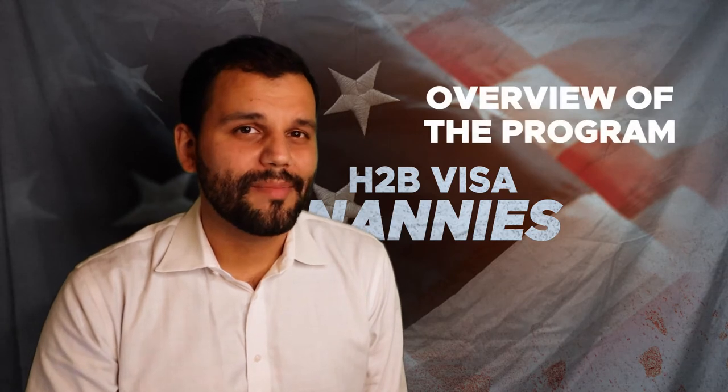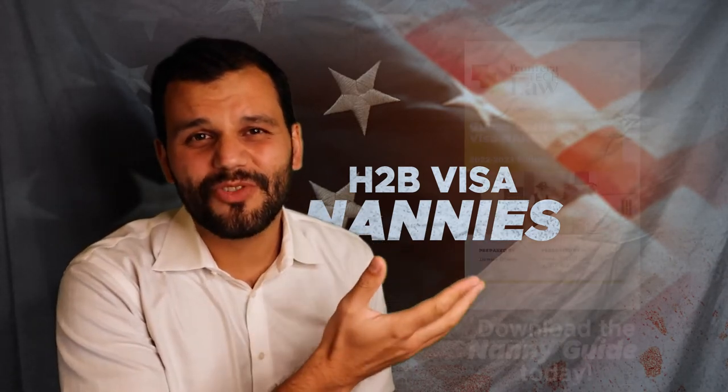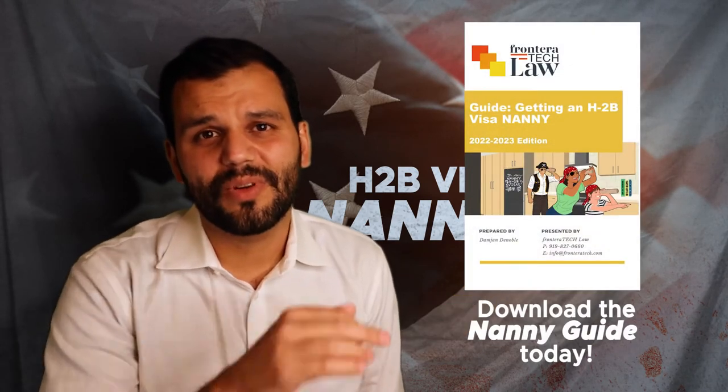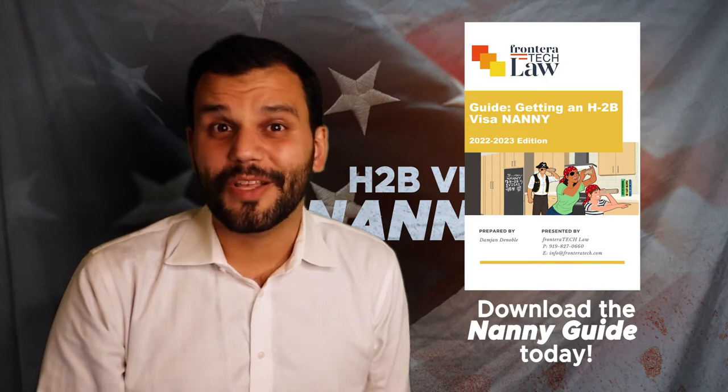I'm going to take you through an overview of the program — the general things you need to know — and then every video after this in the series is going to go into a particular part in more detail. You should subscribe and follow. We also have the H-2B ebook for nannies that you can download in the link in the description, or you can go to our website for more information. So let's begin.